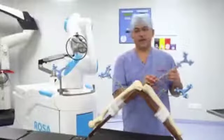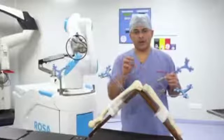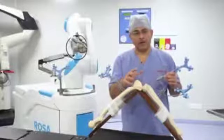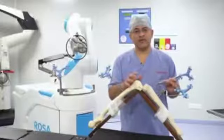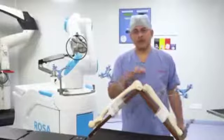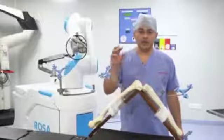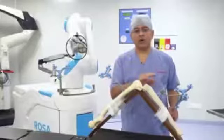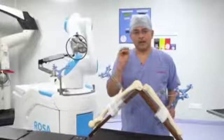This handheld instrument registers various points on the bone and gives all the information about that particular patient's anatomy and bone shapes. Just as not everybody wears the same size and shape of shoes, the same is true about bones — everybody's bone is different in size and shape. We feed all this information to the ROSA computer and move it on the surface of the bone, so entire virtual three-dimensional real-time images are created.